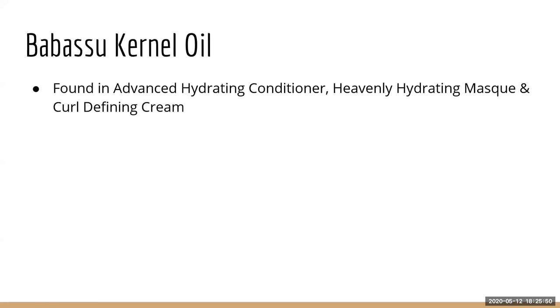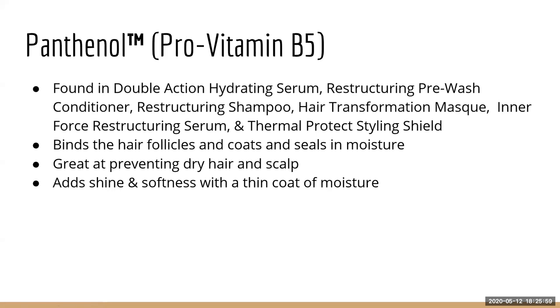Babusu Kernel Oil is found in the Advanced Hydrating Conditioner, Heavenly Hydrating Mask, and Curl Defining Cream. Panthenol, which is a pro-vitamin B5 complex, is found in advanced hydrating and restructuring products plus the Thermal Protect Styling Shield. It binds the hair follicles and coats them in a seal of moisture, preventing dry hair and dry scalp, and adds shine and softness. I love that it's in the Thermal Protect Styling Shield because it prevents that hay-like feeling after heat styling.